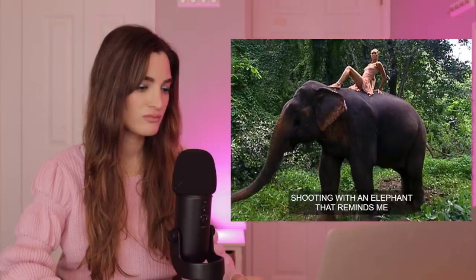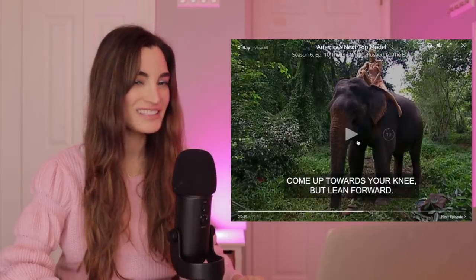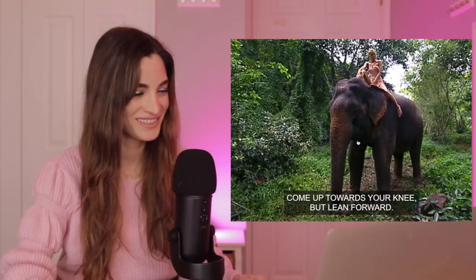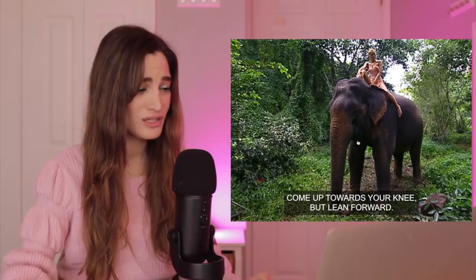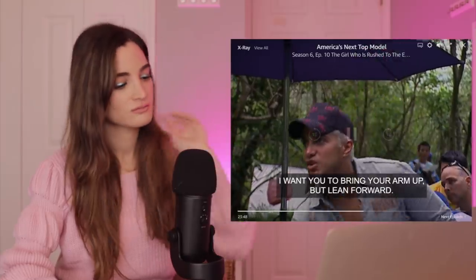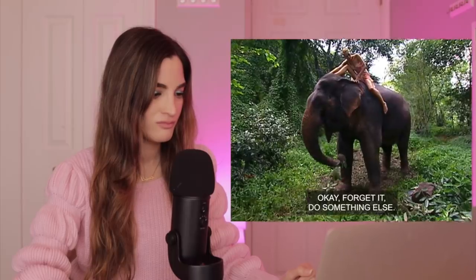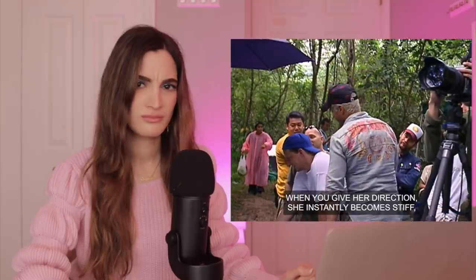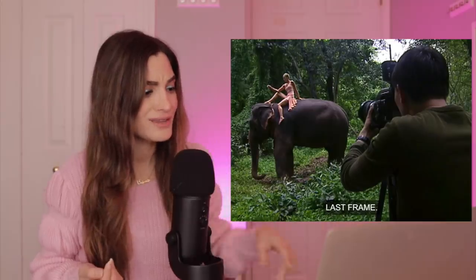One of the girls says shooting with an elephant reminds her of an ancient dinosaur because they're in the dinosaur family — is that true, are elephants part of the dinosaur family? The elephant is so beautiful. The photographer is directing: lean forward, bring your arm up, caress your legs, your smooth legs — you're thinking about it too much, it should feel natural and fluid. But looking at the last frame, her body positioning looks beautiful, the way she's setting up her legs — it is all about the legs and she's showing them off.